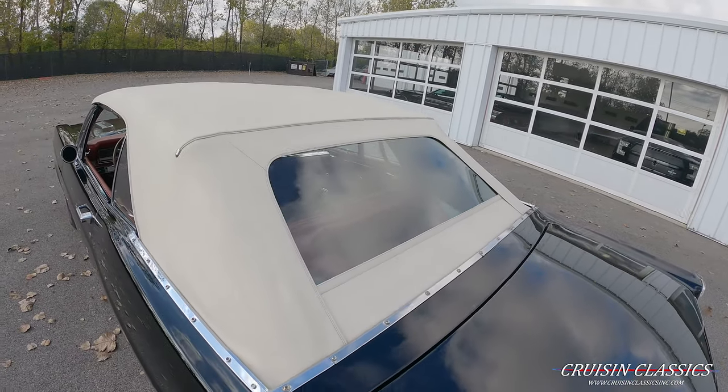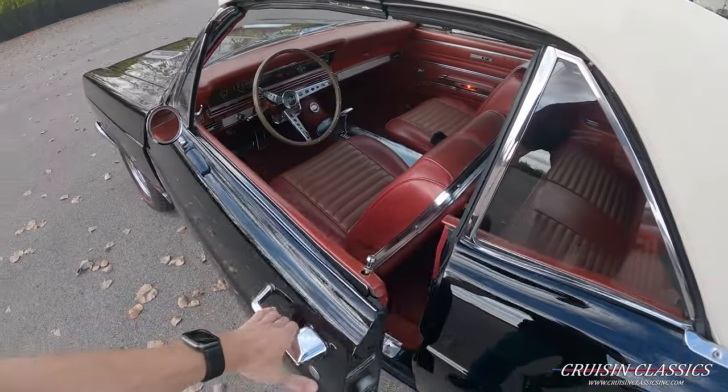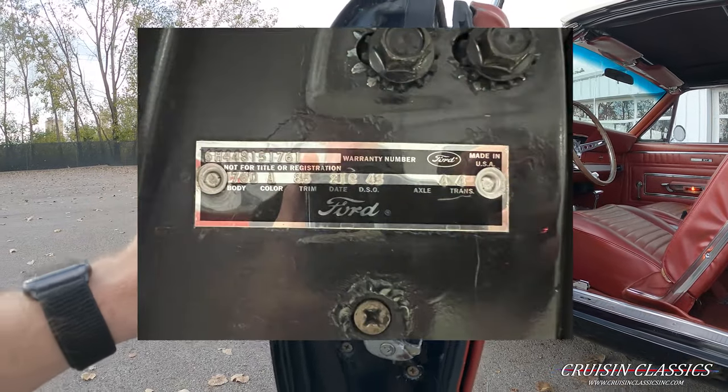This is a power convertible top. Go ahead and check out our door jambs — you can see your trim code and VIN number in there.